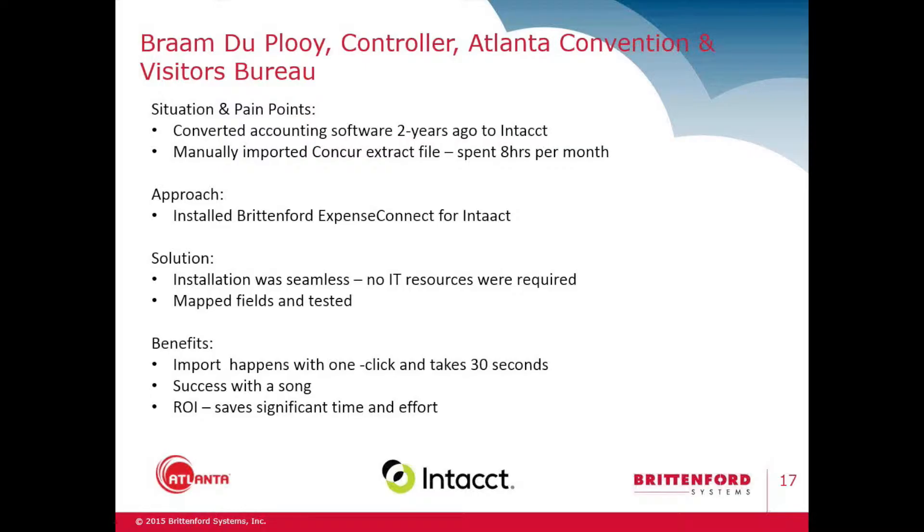About two years ago we converted software. We used to use the AS400 — the old IBM green screen systems that maybe some of you can relate to — and we went to Intacct. At that point, with the conversion we did a lot of changes and updating other software. I knew we needed to import Concur expenses because we did not change Concur, but I didn't want to overwhelm my staff with too many software changes, so I just put it aside.